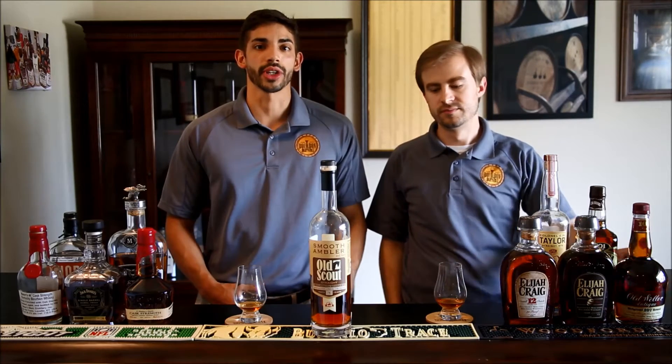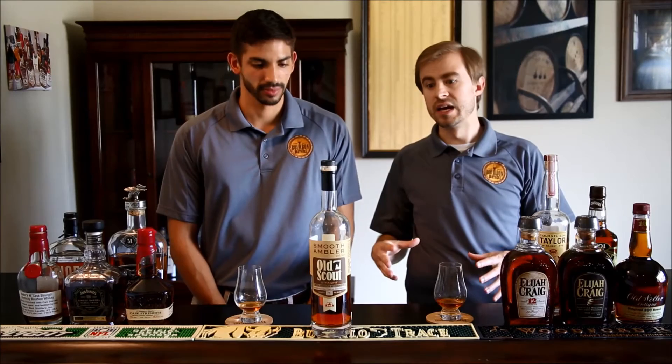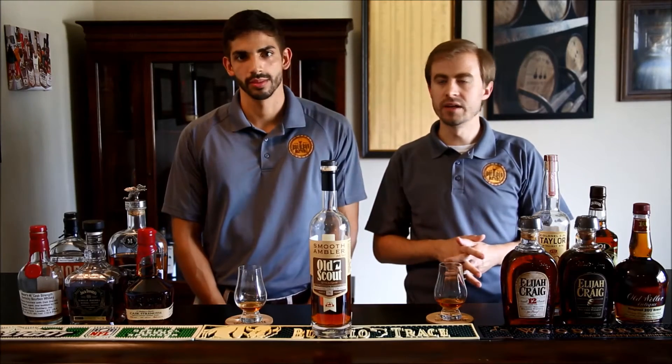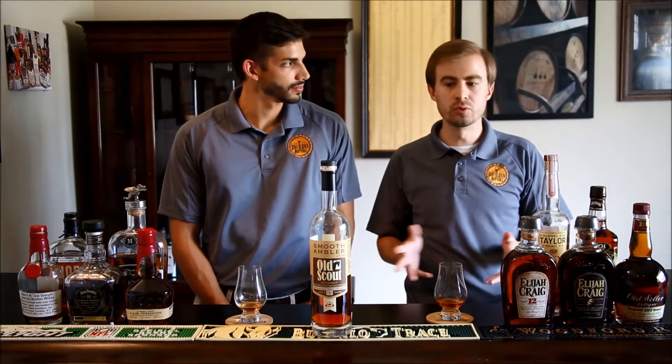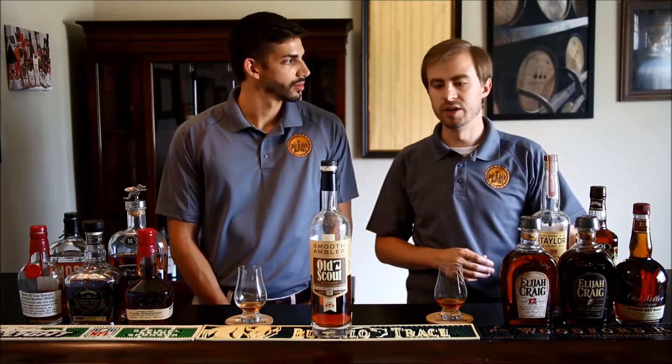Hello everybody, welcome back to our channel. We are the Bourbon Brothers — my name is Gavin, and I'm Jeff. Today we are drinking a Smooth Ambler Old Scout seven-year straight Kentucky bourbon. Old Scout is the sourced line from Smooth Ambler, they're based in wild and wonderful West Virginia and provide a number of different products. We've reviewed a couple and generally have good ratings for their products, and we've got the Old Scout seven here today.